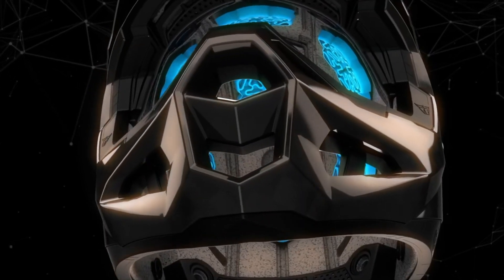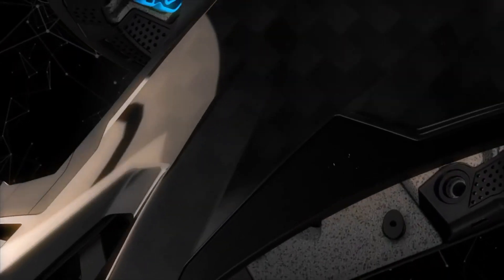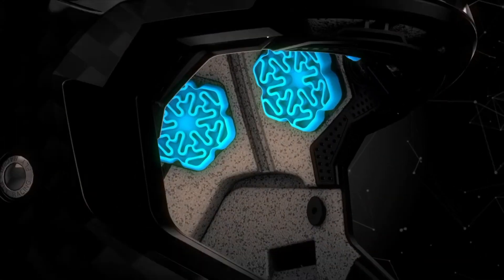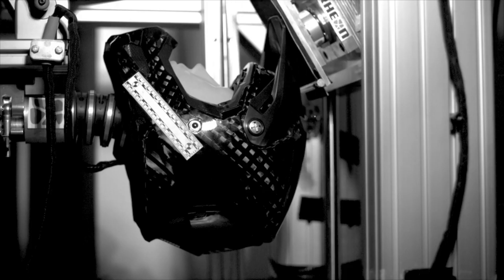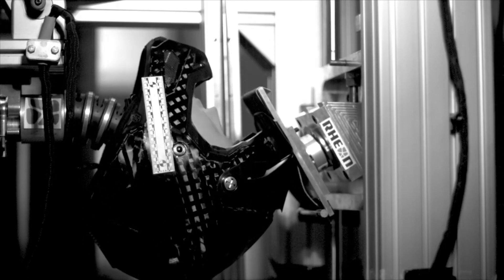Thoroughly armoring the Formula Helmet's adaptive impact system is its final layer: a 12K carbon fiber shell that's remarkably lightweight, while still offering superior penetration resistance and impact performance. Even the visor on the Fly Racing Formula Helmet is high-tech — made from a thin, flexible nylon, it deflects energy, resists breaking, and has a quick-release mounting system.